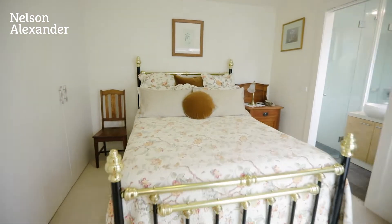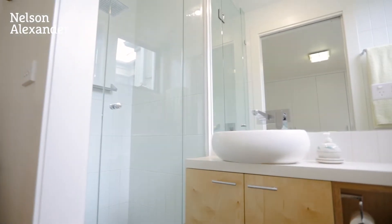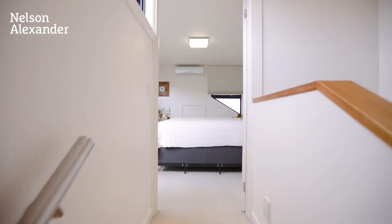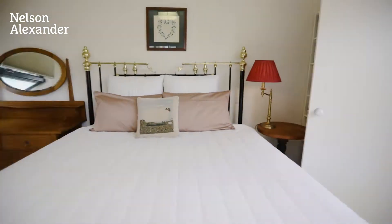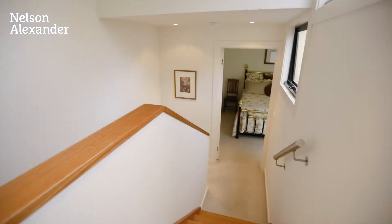Main with ensuite and built-in robes — the good life awaits. In the heart of fabulous Carlton, just steps from Ligon Street, renowned cafes and restaurants, this solid brick period home is the ultimate lifestyle location. The inviting interior reveals stunning high ceilings, large light rooms and period charm.